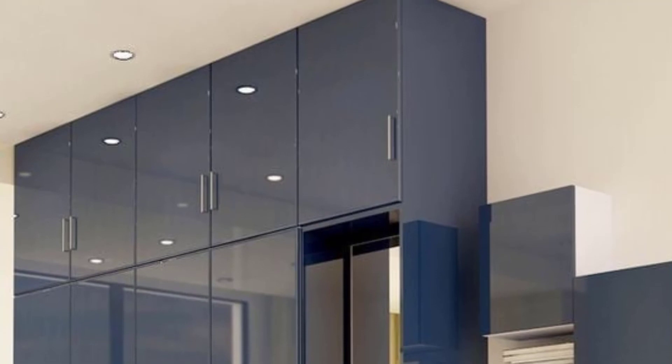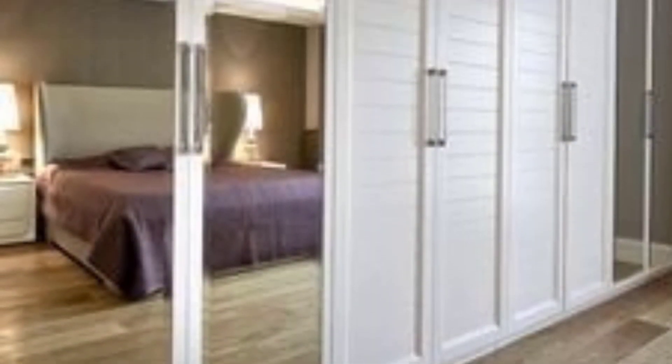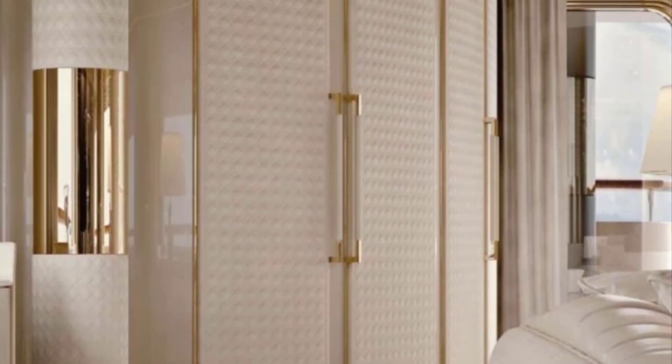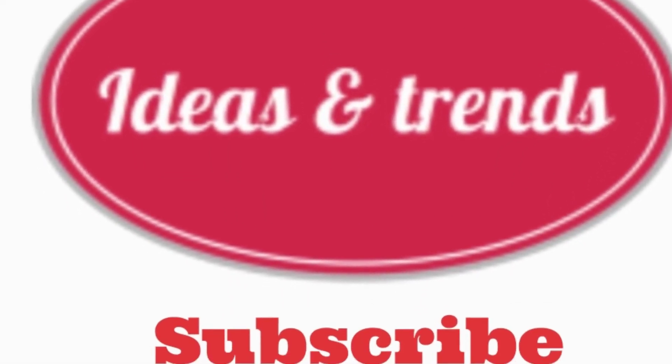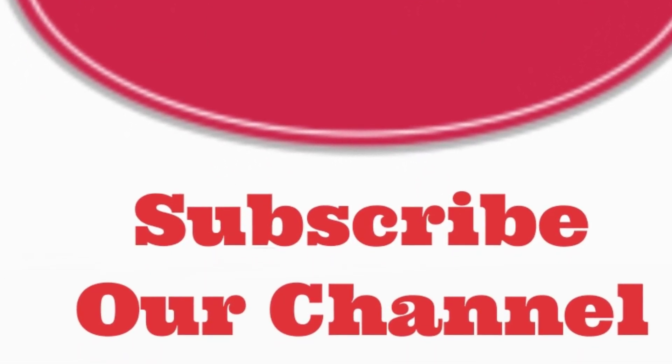So, hope you have enjoyed this video with the different ideas of cupboards, and you will definitely choose one for your own home. Give your opinion through comments, and if you like the video then share it and also subscribe to our channel. Thank you.